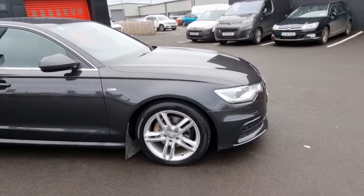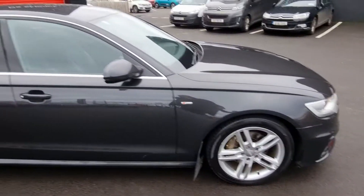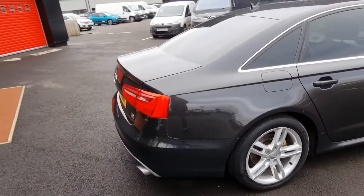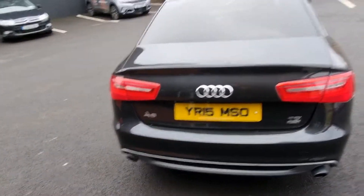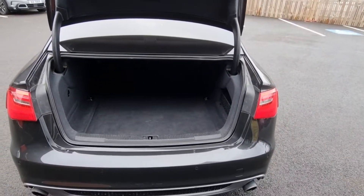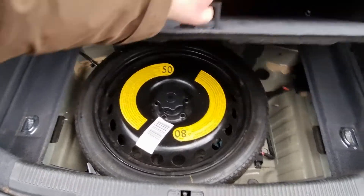You've got 18 inch alloys, keyless start, reversing sensors and front sensors on it. Quite a large boot there and a spare tire in here.